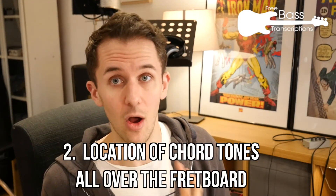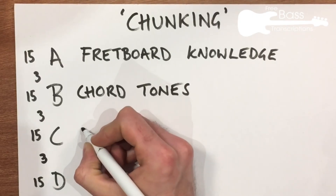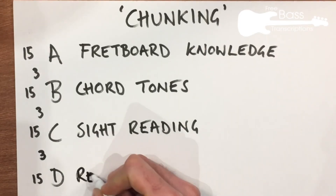So here are four things that most people need to work on, based on my experience as a teacher over the last decade. First: fretboard knowledge. Broadly speaking, you only need two areas of expertise to be a really great bass player — knowing the notes that go into chords, and knowing where those notes are on your fretboard. Most guitarists and bass players fall down on one or both of those. Second: chord tones — 15 minutes on fretboard knowledge, then a break, then 15 minutes on chord tones. Third: sight reading — I run a bass transcription website so I'm biased towards being able to read. Fourth: repertoire — if you don't know any tunes, it's really tough to do a gig.